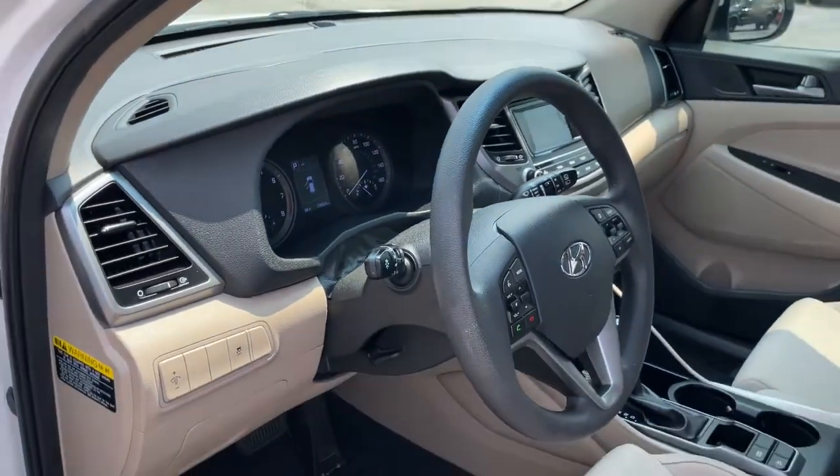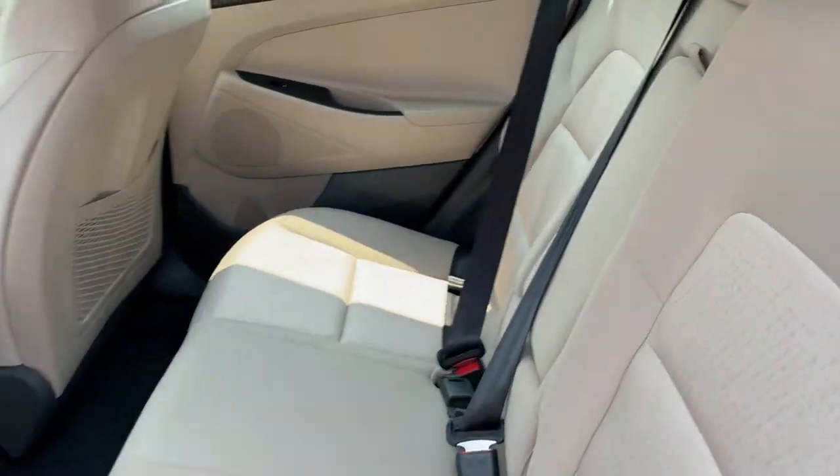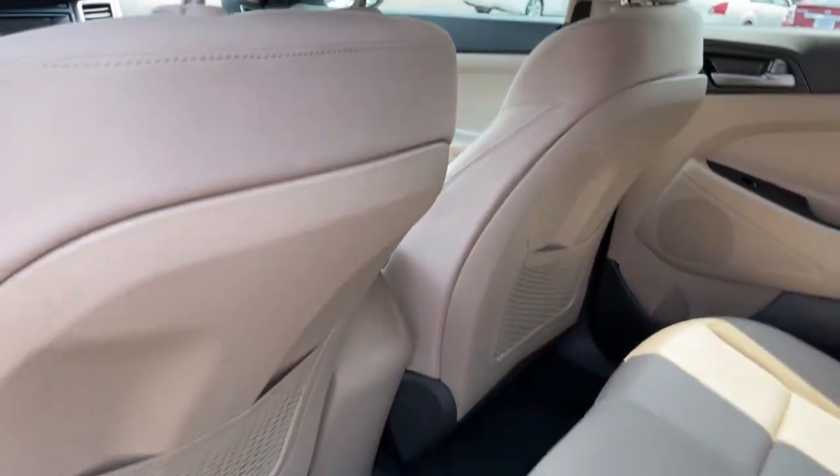Navigation system, keyless entry, backup camera, electronic stability control, rear spoiler, traction control, floor mats, power windows, cruise control, AM-FM stereo.